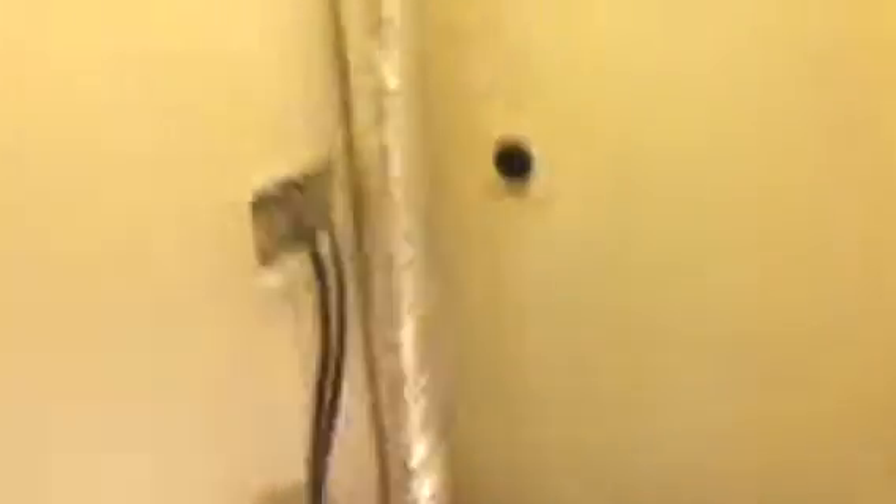Pantry and pantry door noted. Washer and dryer hookups are present, with a vent hose.